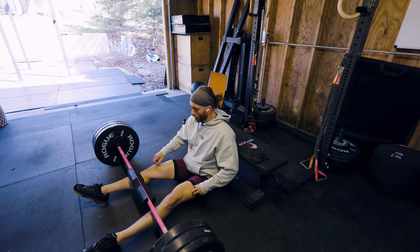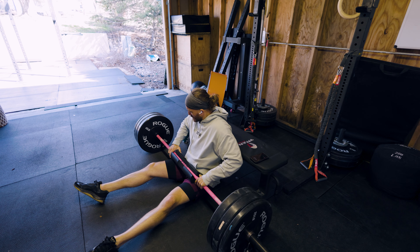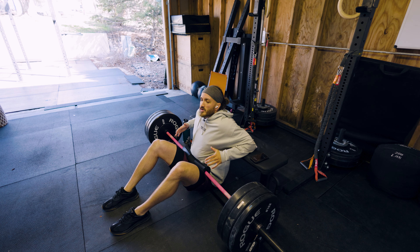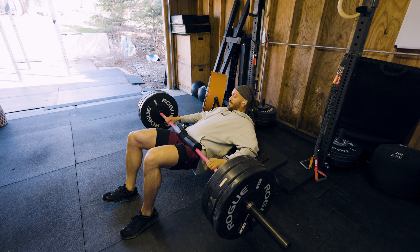275 hip thrust, let's go. I have to do between four and six reps here, which is what the program calls for. I don't do my own programming, by the way. Most coaches have a coach, just so you know.